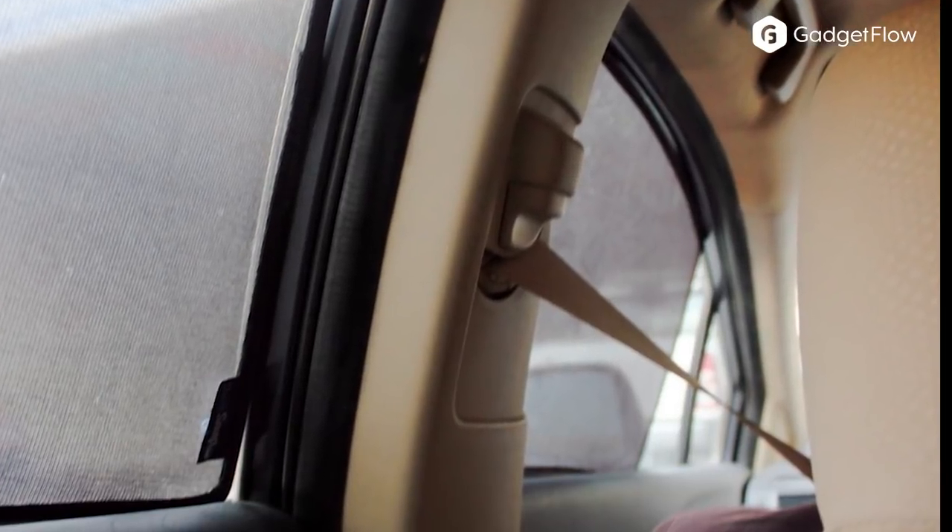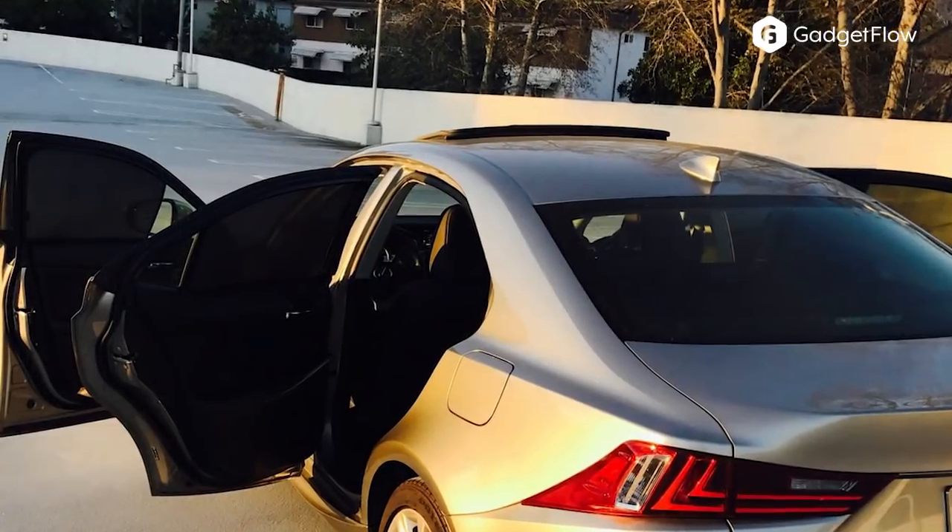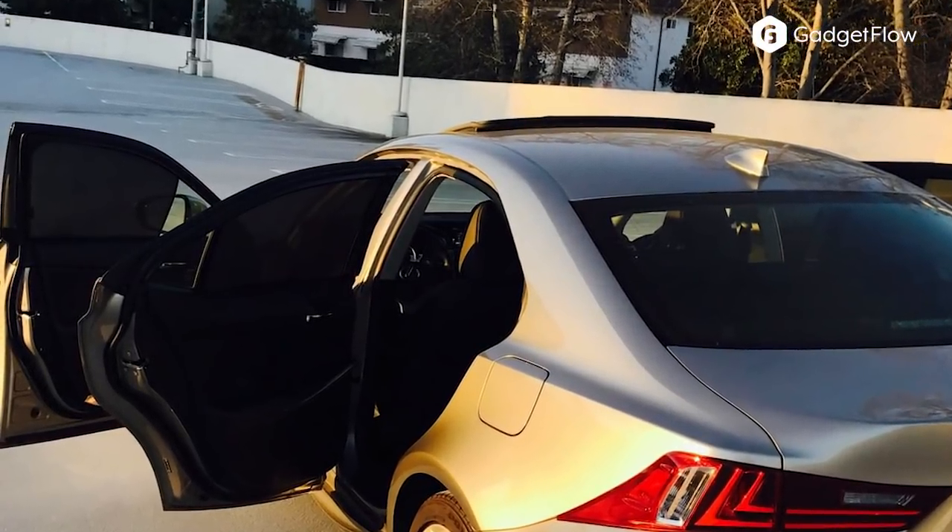The QuickSnap sunshades are made from a fine quality polyester material and a durable frame. This combination allows them to reflect any glare, control heat, and protect you and your passengers from UV rays. In addition, they provide an element of instant privacy so you can feel safer.